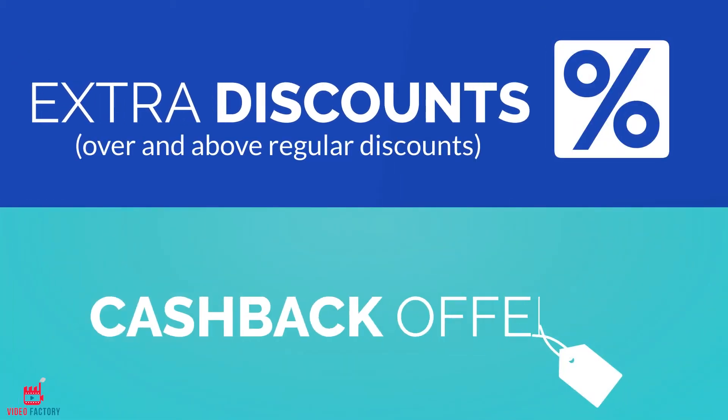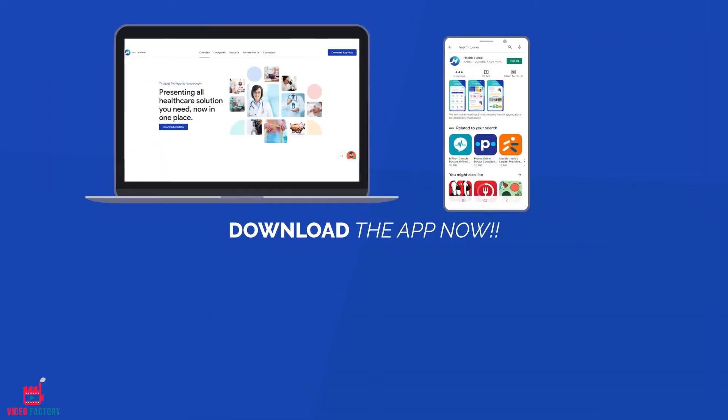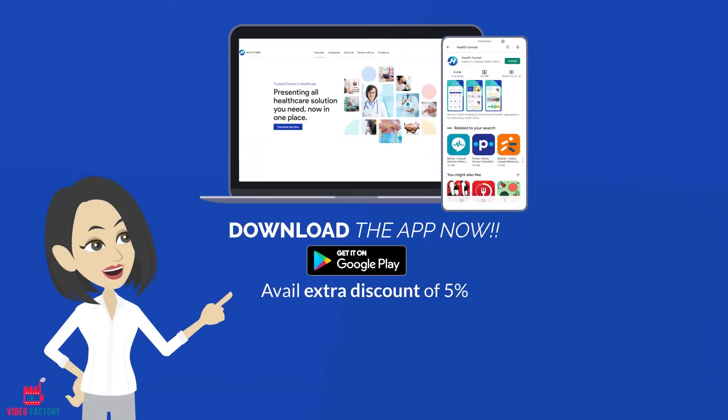Exclusive discounts and cashback offers. Download the app now and avail extra 5% discount or visit our website.